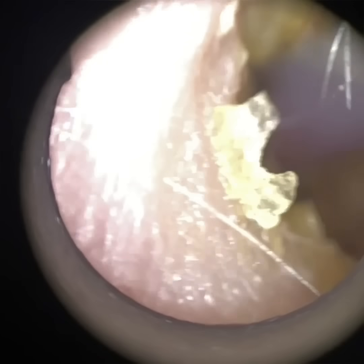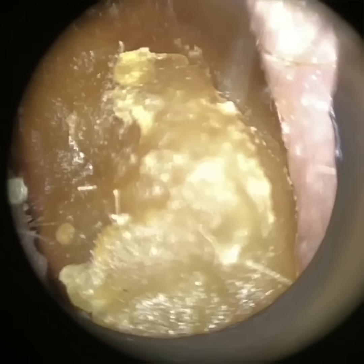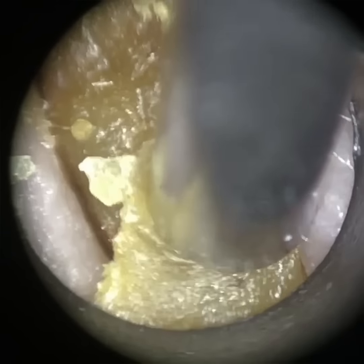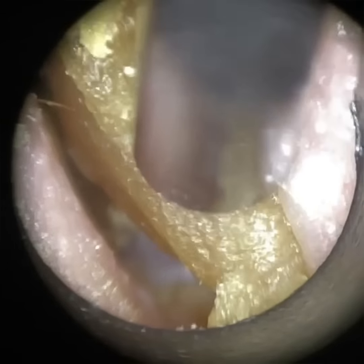Hi everyone, this is Neil Reiteter, consultant audiologist and director of Cluax. Thank you for joining me in another demonstration video of our soon-to-launch Waxscope. We anticipate the Waxscope is going to be launched shortly — I'm going to start officially advertising it in the next three or four weeks.